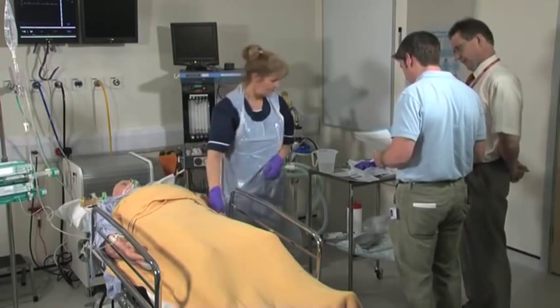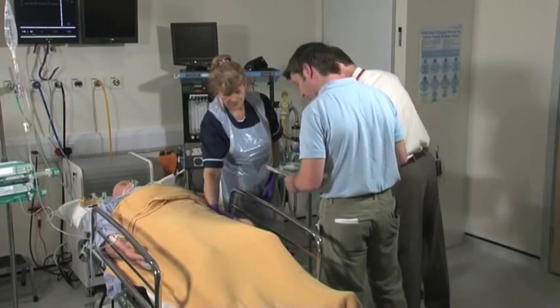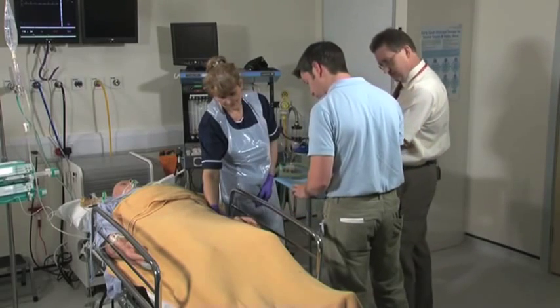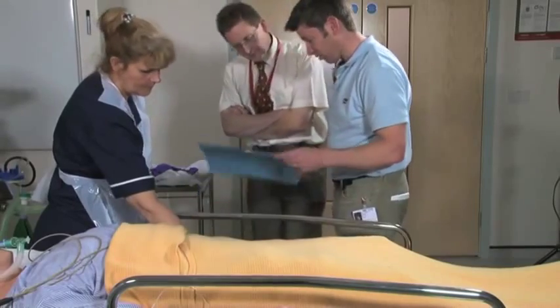This is a 60-year-old chap who had a severe subarachnoid hemorrhage, came in early hours of yesterday morning, grade five — so comatose at the scene — and has never gained consciousness since. So in terms of the first bits of the brainstem testing, we can just check his name first. We've got Mr. Pickles, date of birth 25/1/63, hospital number 19606319. So we've got the right chap.